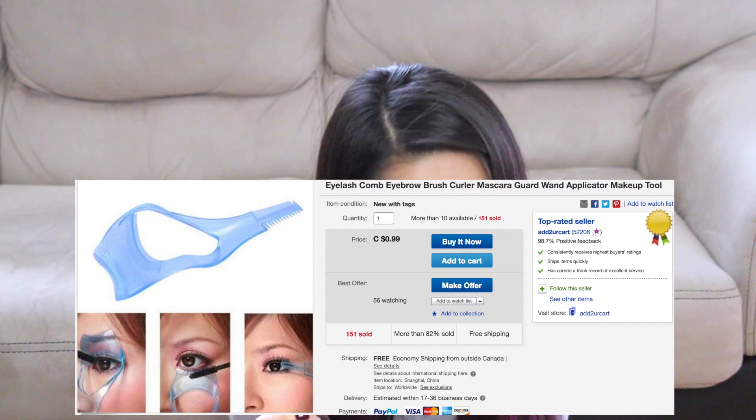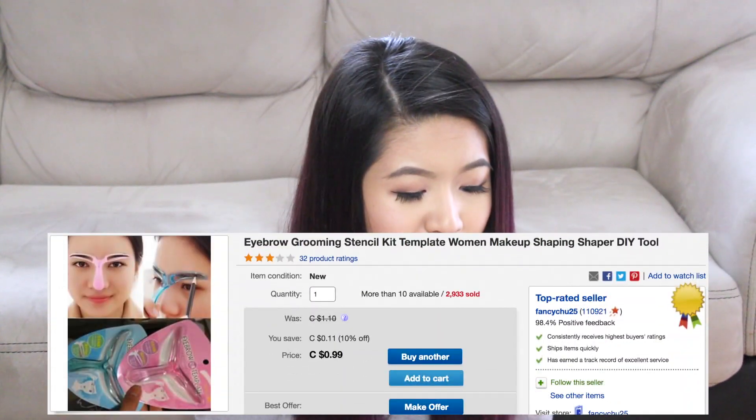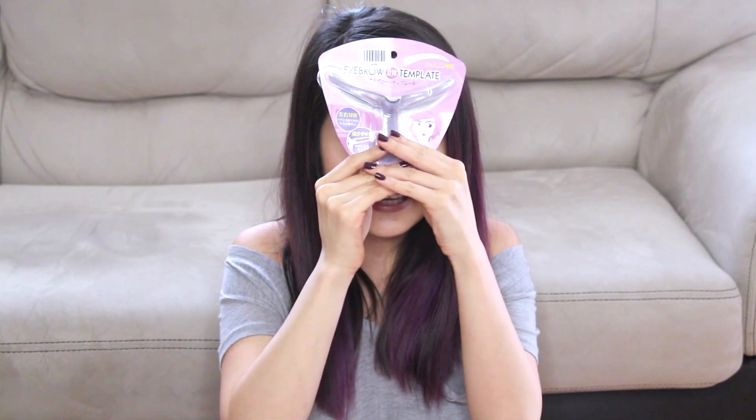Next I got the three-in-one eyelash comb template applicator mascara shield makeup brush. Pretty straightforward — you guys have seen people use business cards to keep mascara off their skin while applying it; this is basically that. And lastly in that section, the eyebrow grooming stencil kit template DIY tool. It's an eyebrow template — I don't think it's going to work at all, but I got it for a future video. You basically stick it on your eyebrow and fill it in.